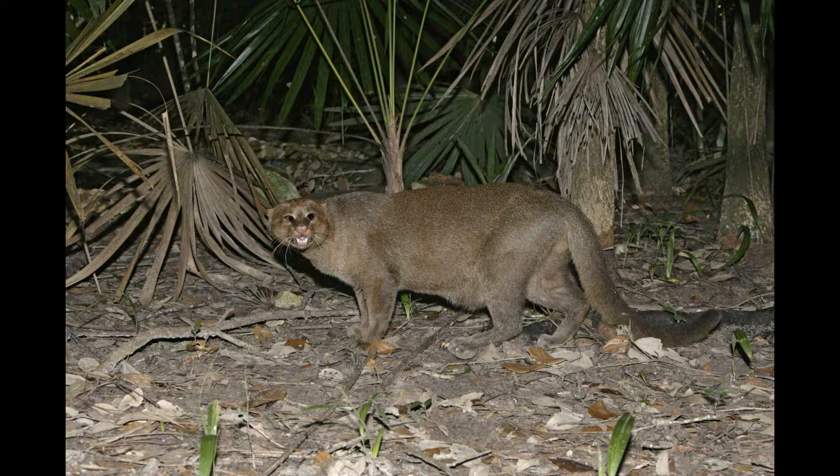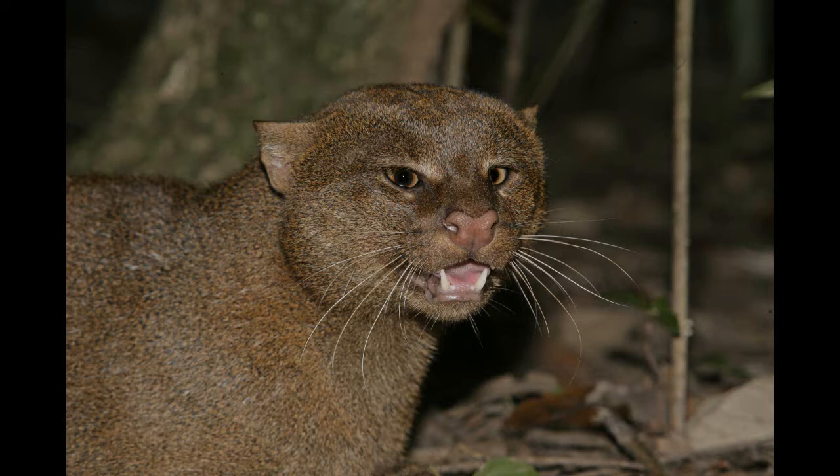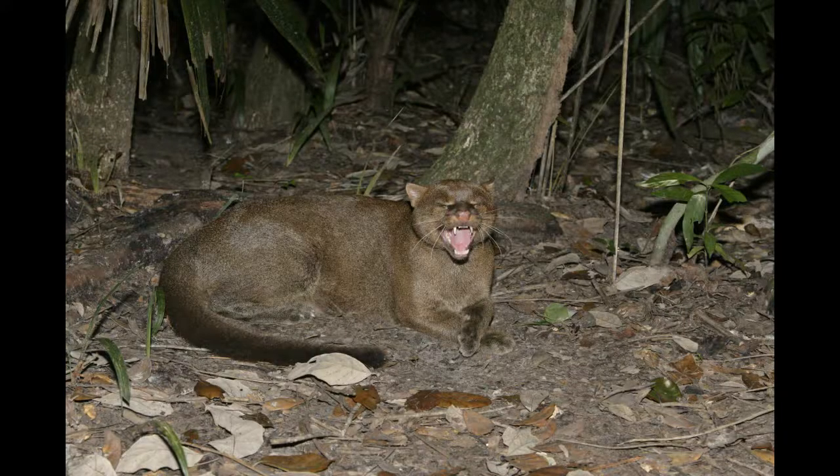They are found in southeast Arizona, southern Texas, and throughout Mexico and Central America. They're fairly small — they only weigh around 11 to 18 pounds, so they're smaller than the ocelot, which sometimes actually preys on them because they share the same territory. That's why the jaguarundi is most active during the day, so it avoids those nocturnal hunters.